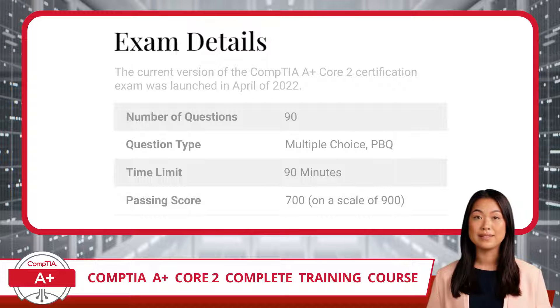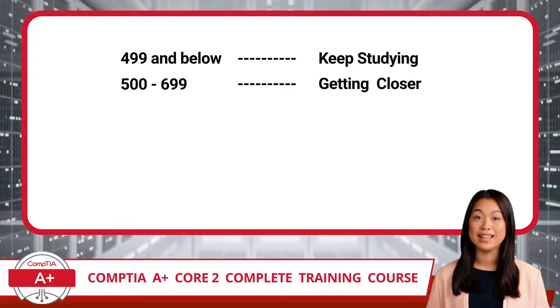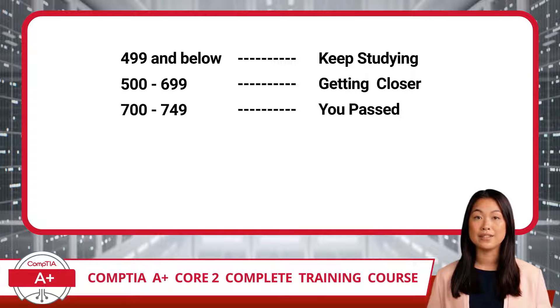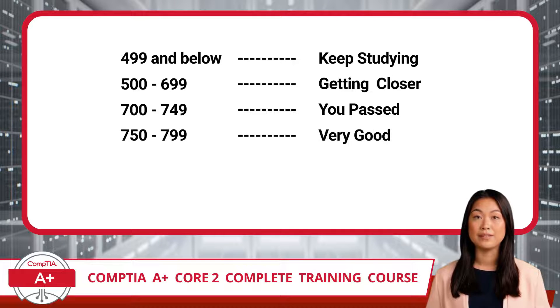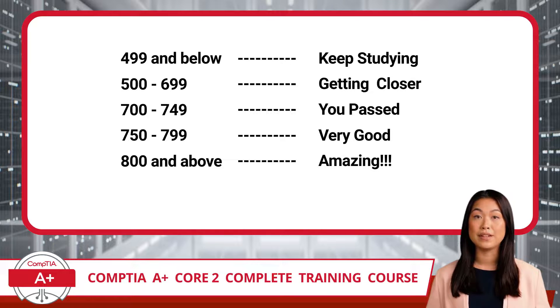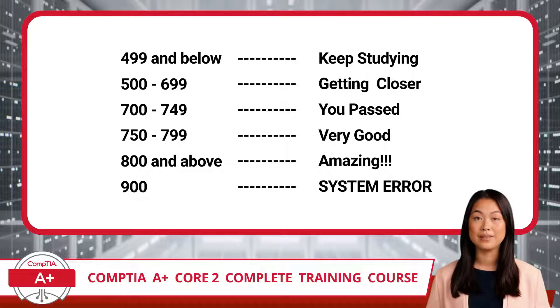The scoring system can be a bit confusing, so here is a breakdown from Certification Synergy. If you score below 500, you have some more studying to do. If you score between 500 and 699, you knew more than half the content and just need a bit more understanding to get across the finish line. A score between 700 and 749 means you knew about two-thirds to three-quarters of the content, and you will have passed. With a score of 750 to 799, you knew most of the exam content. Go above 800 and you can tell everyone you crushed it — anyone scoring 800 plus should be very proud. If you get a perfect 900 score, contact us immediately. Okay, not really. But even seasoned veterans tend to score in the low to mid 800 range. I hope you find this scoring breakdown helpful when evaluating your exam results.